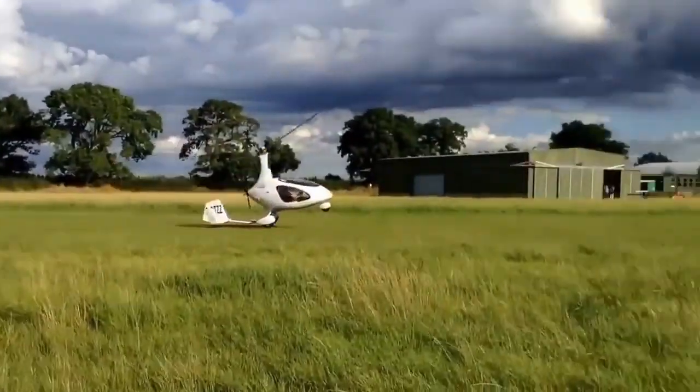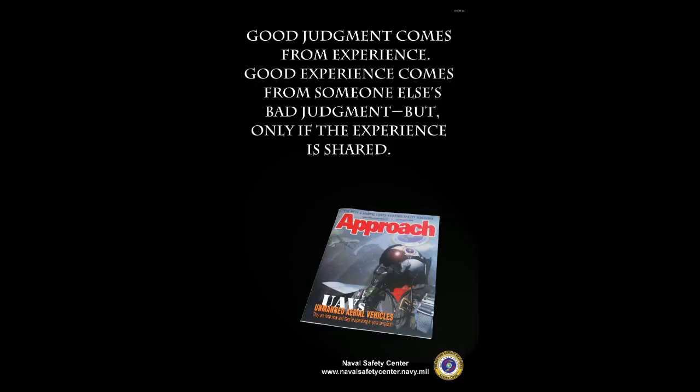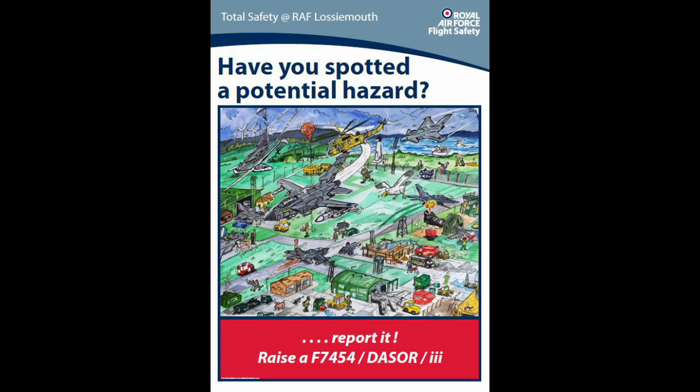So perhaps it might be useful to restate what I've said many times before. Any critique or use of others' flying films to convey a message is focused upon the flight safety message for my channel, whose followers now number around 6,000.